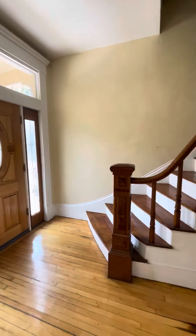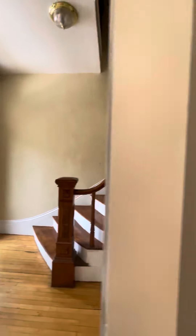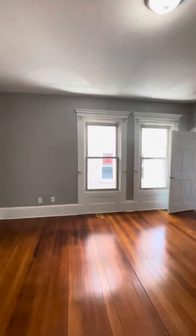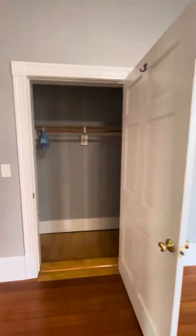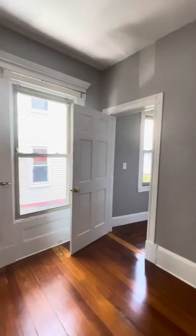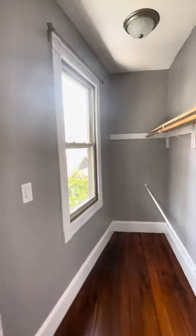There's the other front entrance. Huge bedroom, two closets — you're going to walk in with a window.